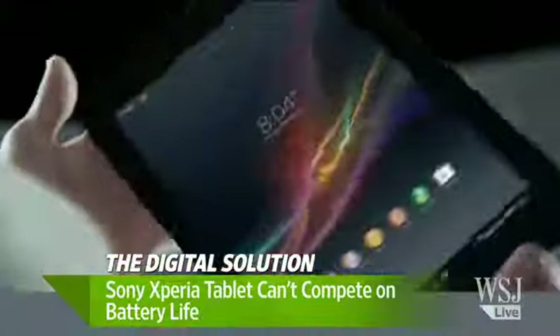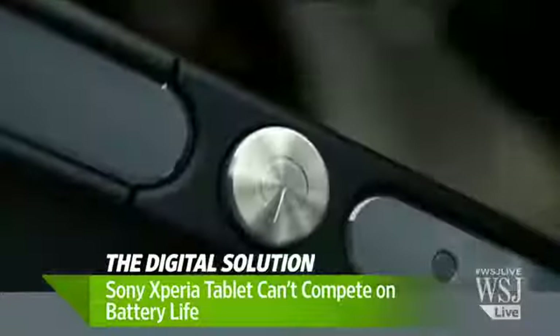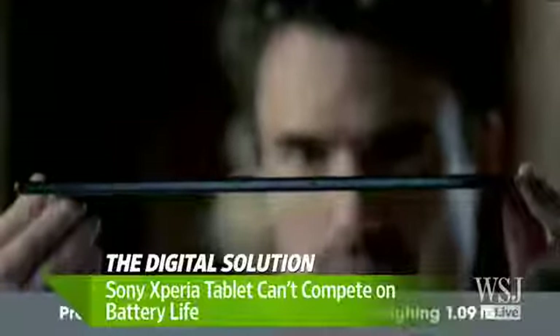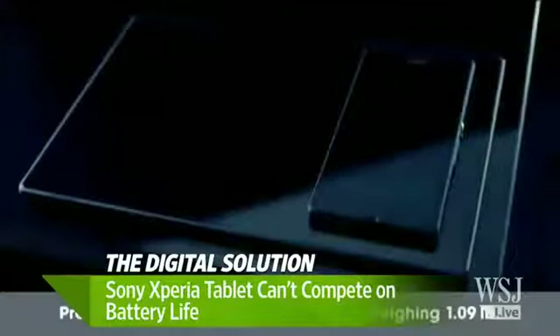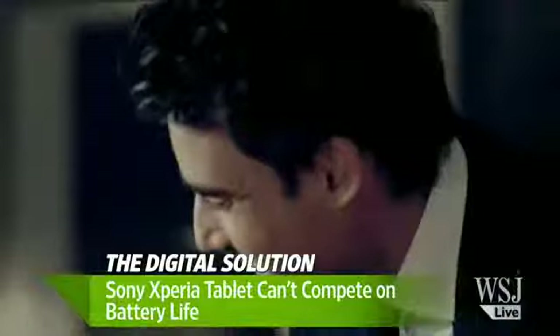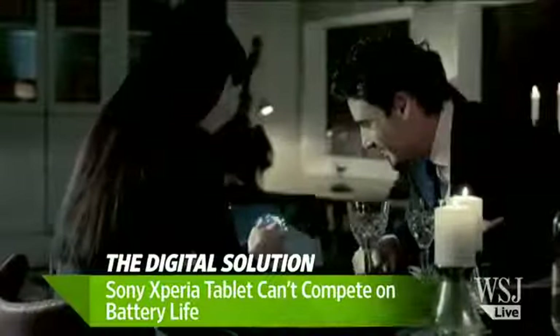We run a pretty standard, very harsh battery test on all of our tablets: keep the WiFi on to collect email in the background, set the screen at about 75% brightness, and play a continuous loop of video. With the iPad, that test results in eleven and a half hours of battery life, and with the Sony Xperia Tablet Z it only got five and a half hours.